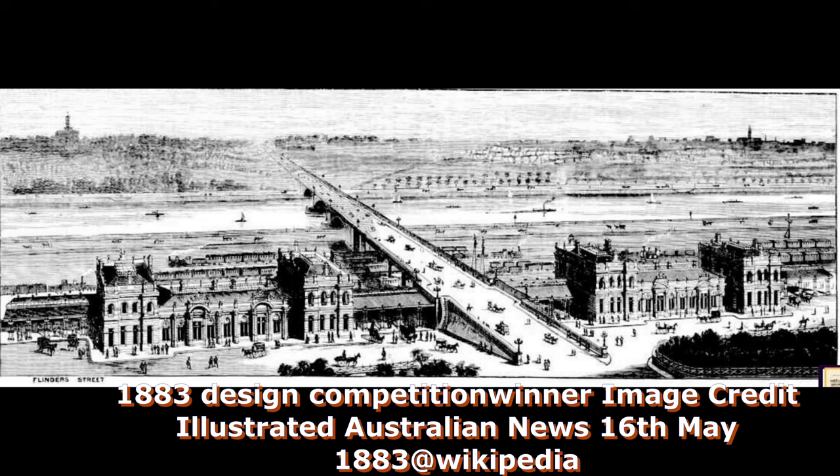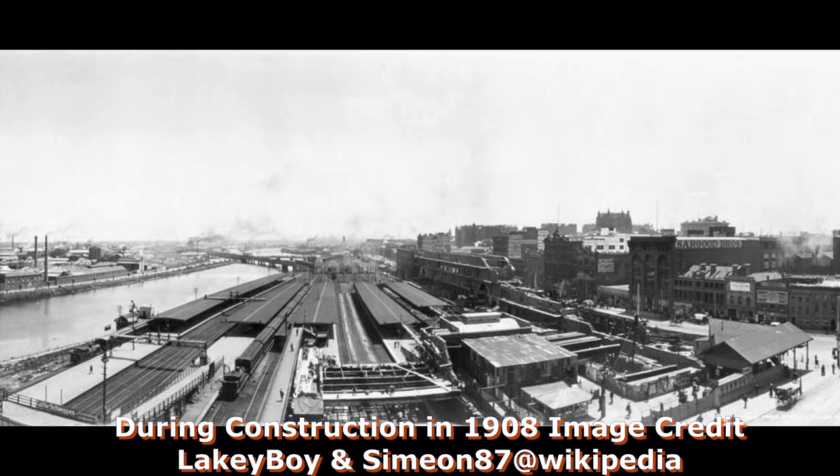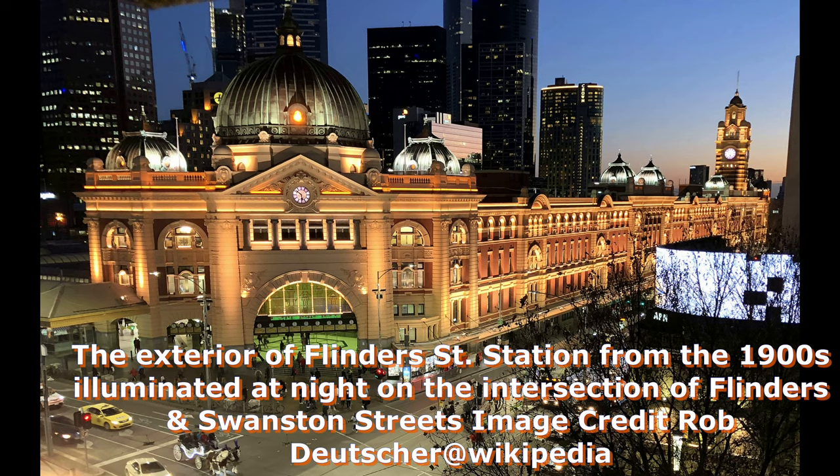By the 1880s, it was becoming clear that a new central passenger station was needed to replace the existing ad hoc station buildings. A competition was held in 1883, but the winning design by William Salway, with a pair of grand Italianate buildings either side of a rebuilt Princes Bridge, was not built. In 1905, work began on the station building itself, starting at the west end and progressing towards the main dome. Work on the dome started in 1906.